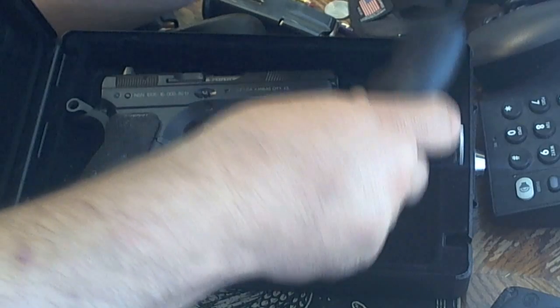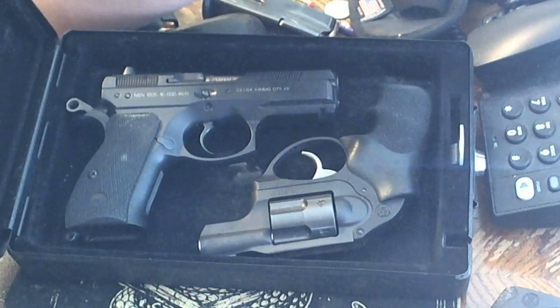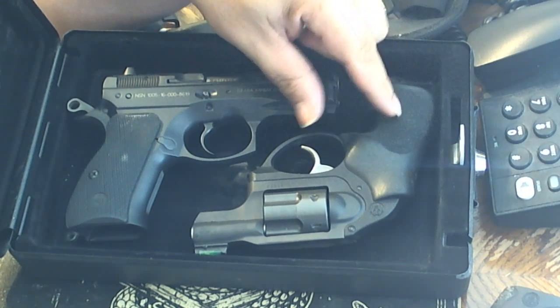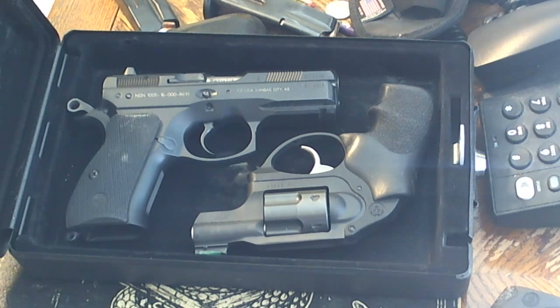I'll also use my Ruger LCR 357 in there. What the Ruger LCR 357 does — it's a very low-profile gun while you're traveling and it does a very good job. Now, people are asking me, why do you bring two guns with you? Typically what I'll do is, when I'm driving from state to state, I'll have one on me and then one in the car while I'm driving, because I like being consistent.